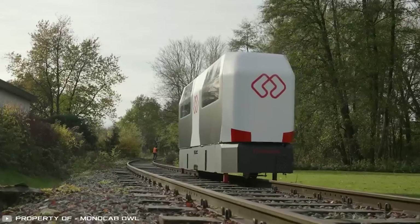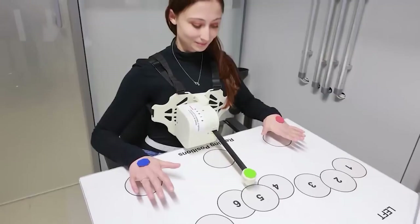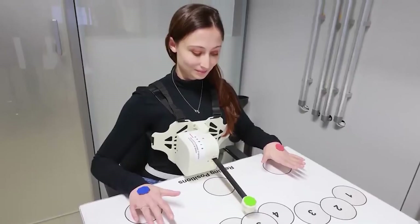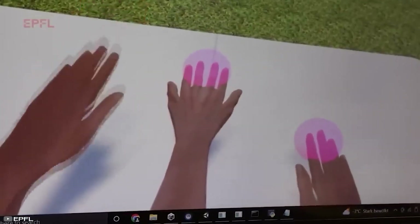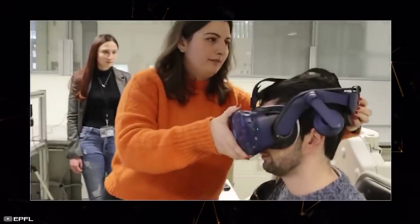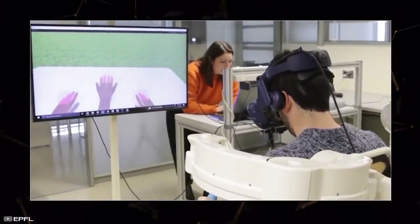A robotic arm controlled by breathing — Swiss researchers are developing a robotic third arm that can be controlled by users' breathing. This innovation aims not only to extend human capabilities in performing daily tasks but also to assist in complex operations like search and rescue, while exploring the brain's adaptability to managing extra limbs.